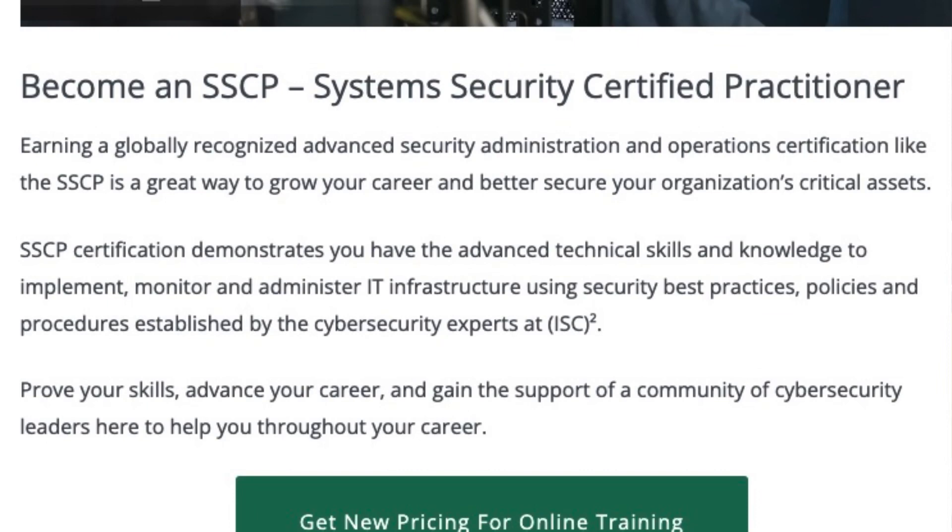Looking at the SSCP certification online, it says the SSCP demonstrates you have the advanced technical skills and knowledge to implement, monitor, and administer IT infrastructure using security best practices, policies, and procedures established by the cybersecurity experts at ISC Squared. So it's not so much focused on foundations as it is applying them in the real world and showcasing you can apply security knowledge to real-world roles.